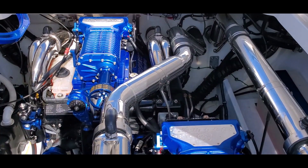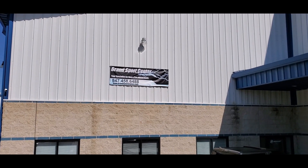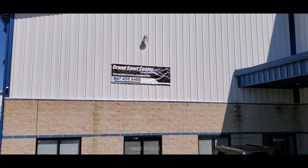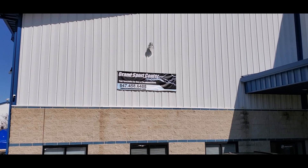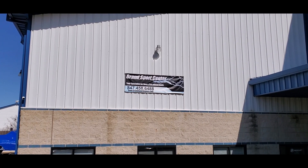If you have any questions at all, please give us a call at 847-458-6488. Our huge photo spread and all of our available boats are available on our website at www.grandsportcenter.com. Give us a follow on Facebook — Grand Sports Center Inc. We're posting specials and new arrivals daily. Thanks for watching.